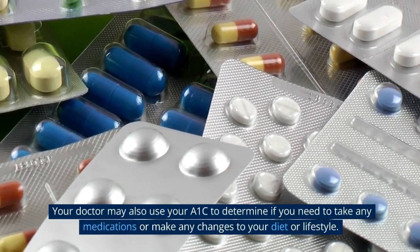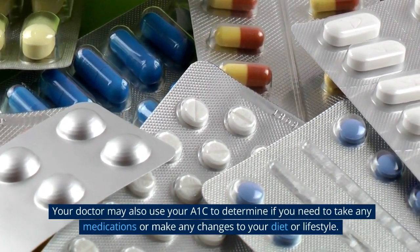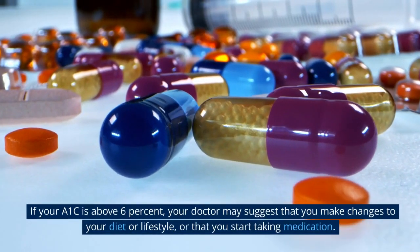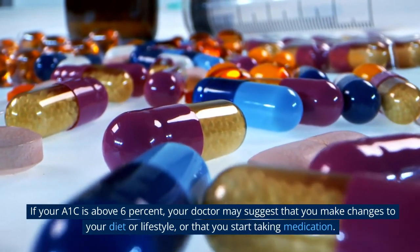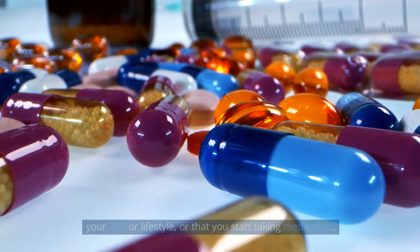Your doctor may also use your A1c to determine if you need to take any medications or make any changes to your diet or lifestyle. If your A1c is above 6%, your doctor may suggest that you make changes to your diet or lifestyle, or that you start taking medication.